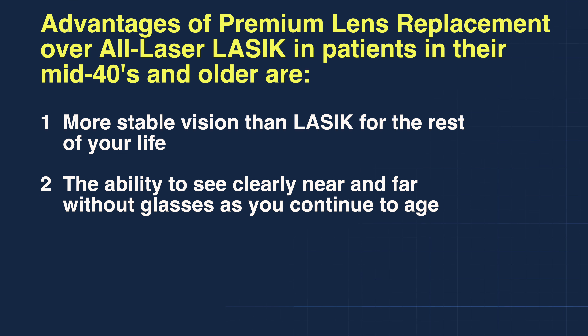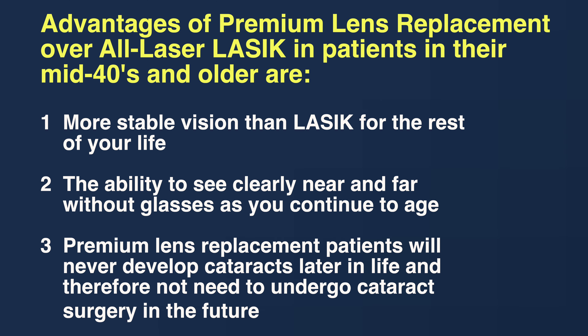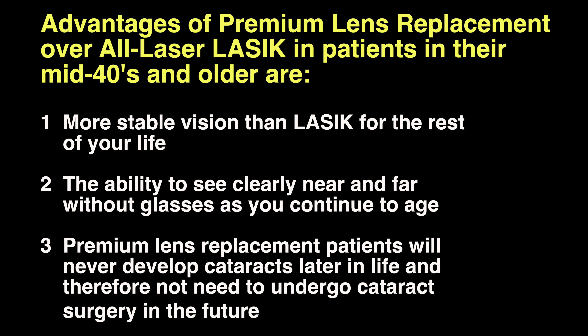Number two, the ability to see clearly near and far without glasses as you continue to age. Number three, premium lens replacement patients will never develop cataracts later in life and therefore will not need to undergo cataract surgery in the future.